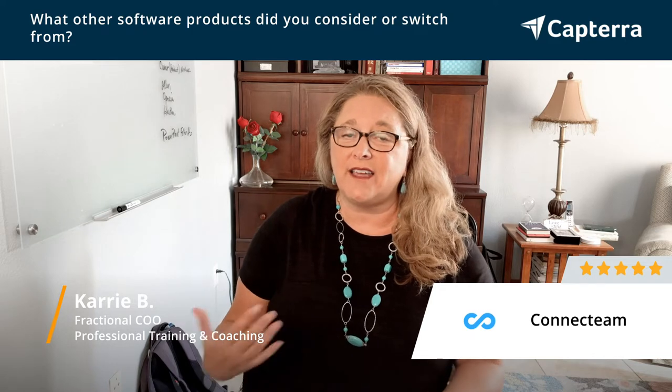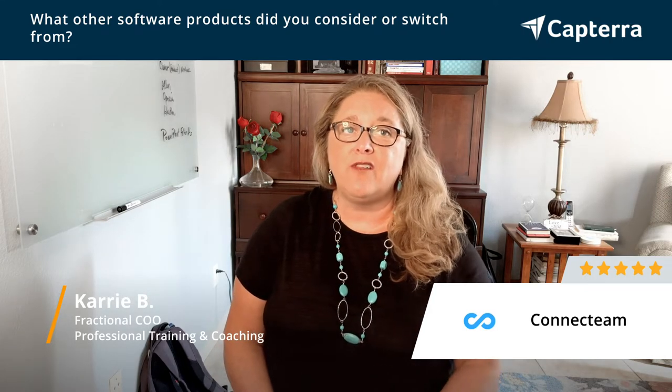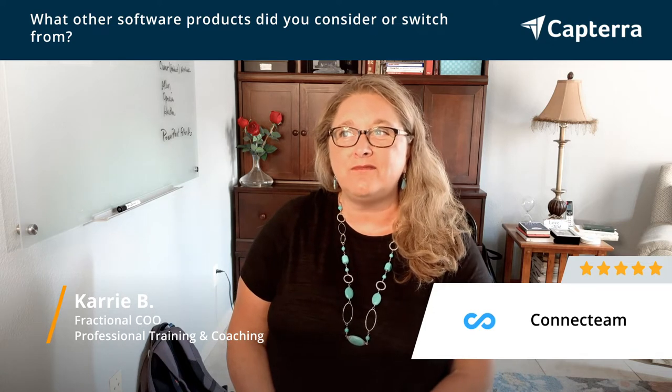ConnectTeam made it super, super easy. No matter where they are, they can clock in, clock out. Even our on-call hours are able to be used. It's changed the way we do payroll from probably an hour process down to about 5 to 10 minutes.